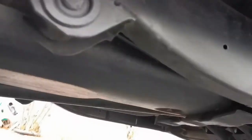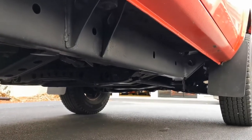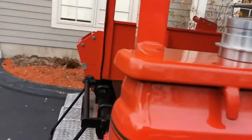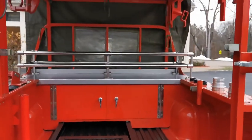The best part of this vehicle is when you look underneath the truck — it is simply incredible, simply like new. We have another video showing the underbody, but just from what I'm showing you now you can get an idea that this is a very, very special-condition vehicle.